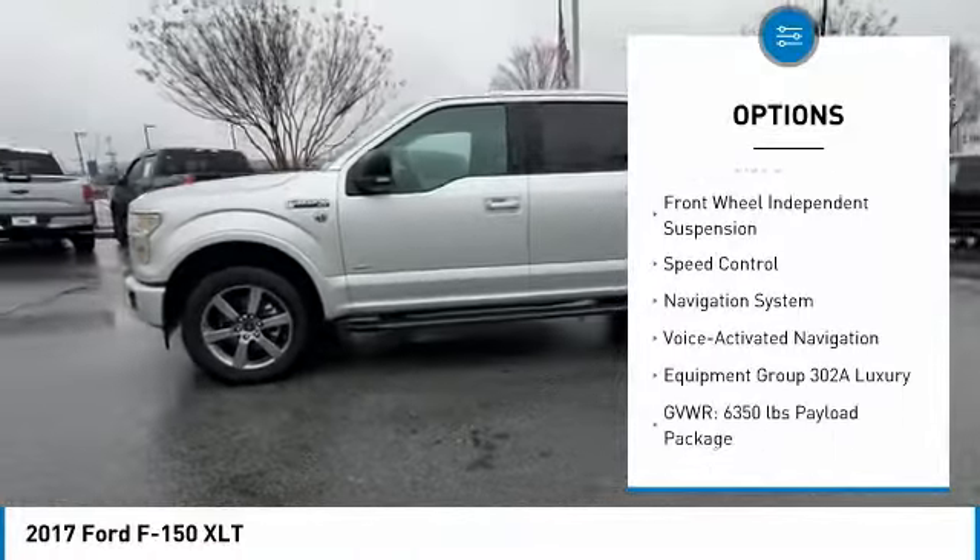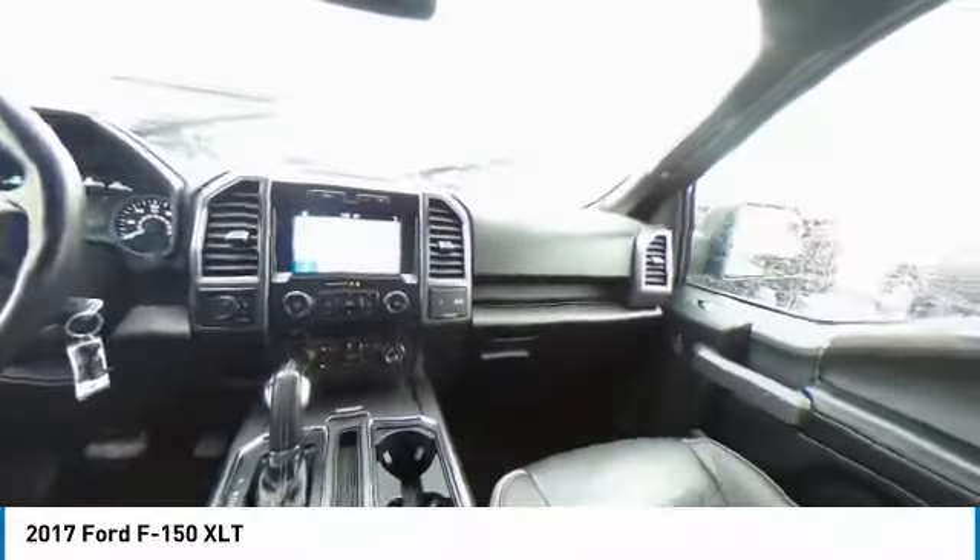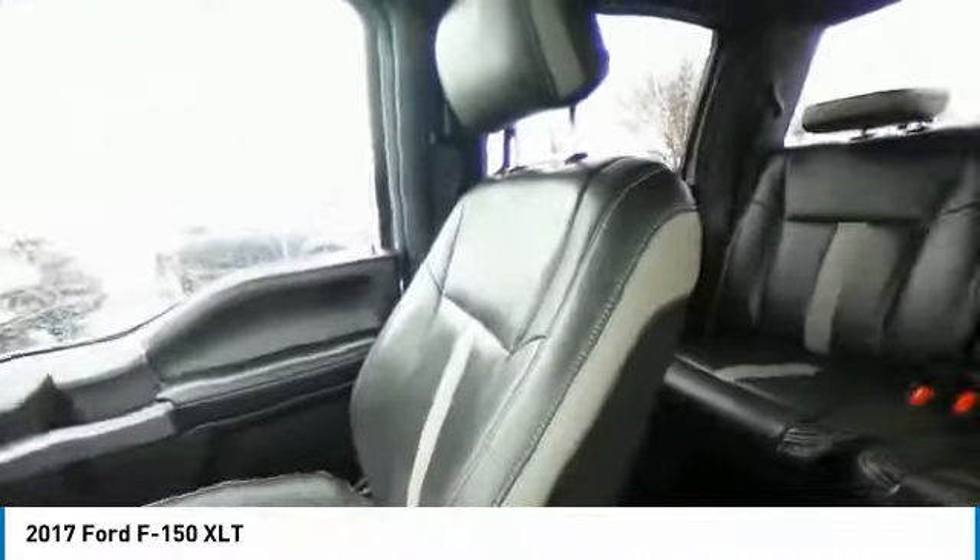Remote keyless entry, rear step bumper, fog lights, four-wheel disc brakes, front wheel independent suspension, speed control.